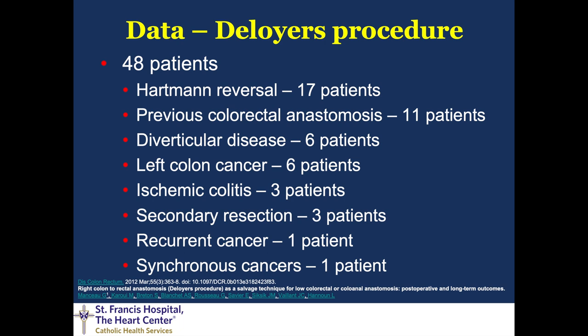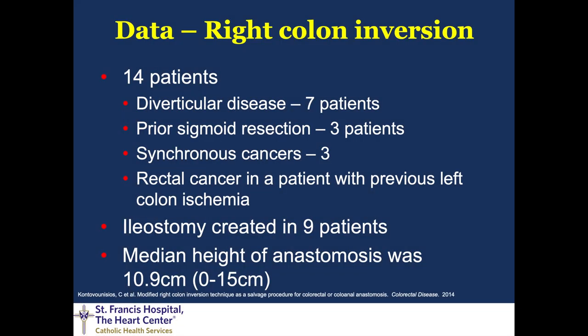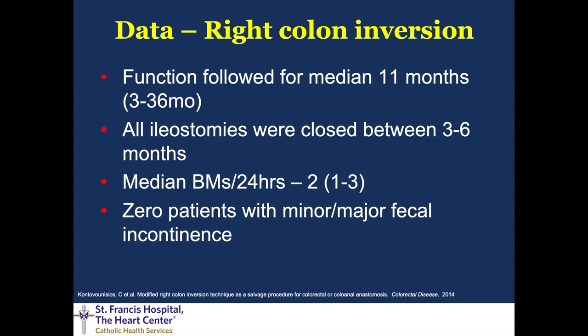There is data for this, though it's sparse because it's not common. A series of 48 patients covering the indications discussed found that 31 had a diverting stoma at the time of operation and all were closed, with zero anastomotic leaks. At about two years follow-up, the median number of bowel movements was three per day, with two-thirds having fewer than three per day; one patient chose to return to having a stoma. In another series of 14 patients, ileostomy was created in more than half, median anastomosis height was about 11 centimeters, and all ileostomies were closed with bowel function averaging two per 24 hours and zero patients with any major or minor fecal incontinence.